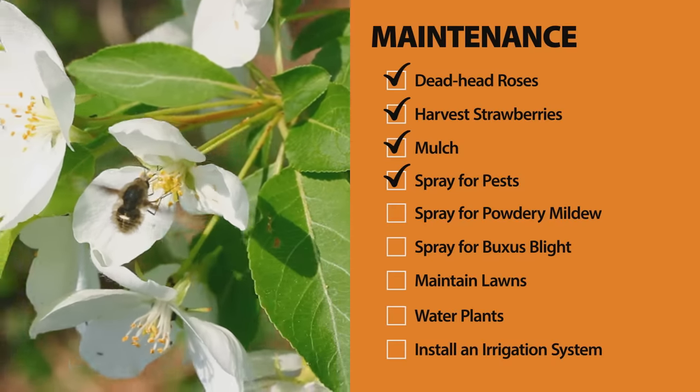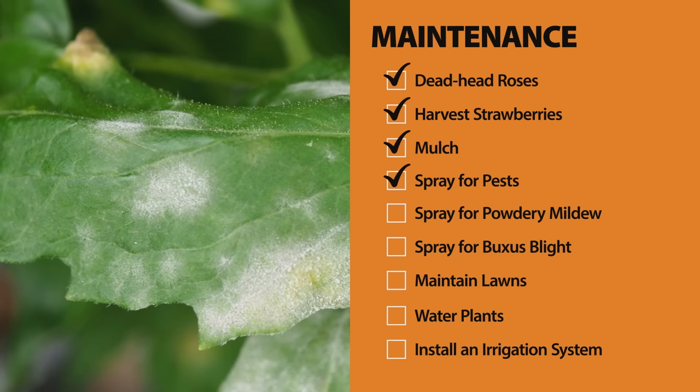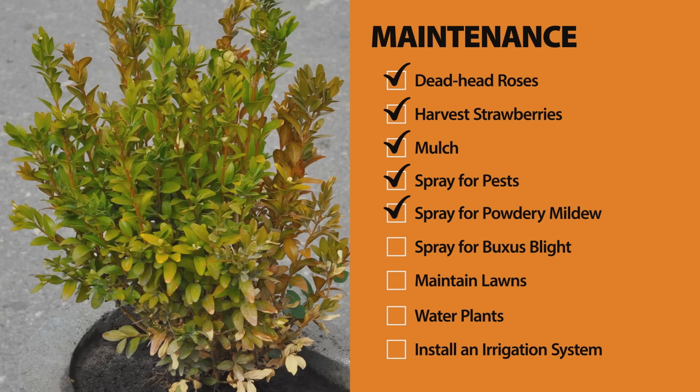If you're unsure what's bugging your plant, bring a photo into store. Look out for powdery mildew and spray with a fungicide. Buxus blight is a common problem for the English box — a spray of Buxus Blight Buster should sort it.